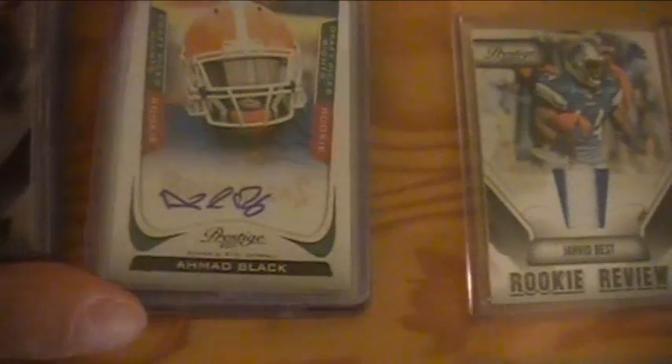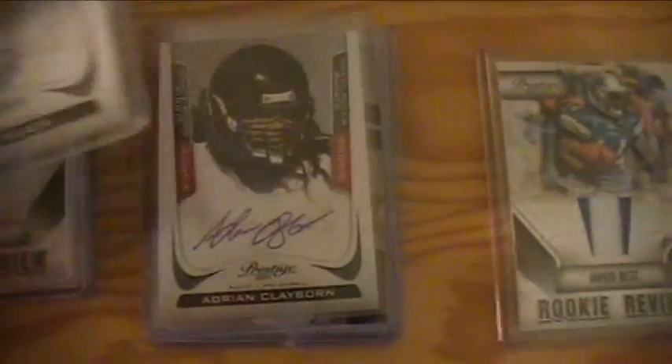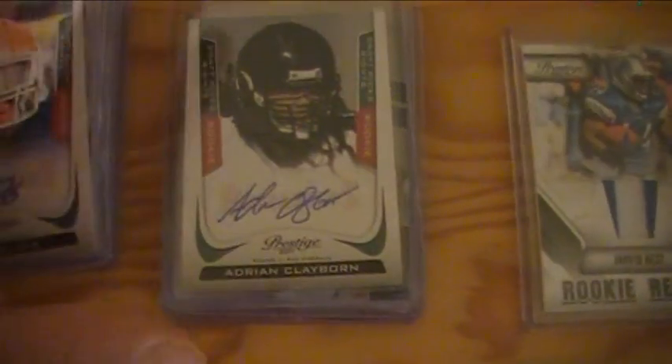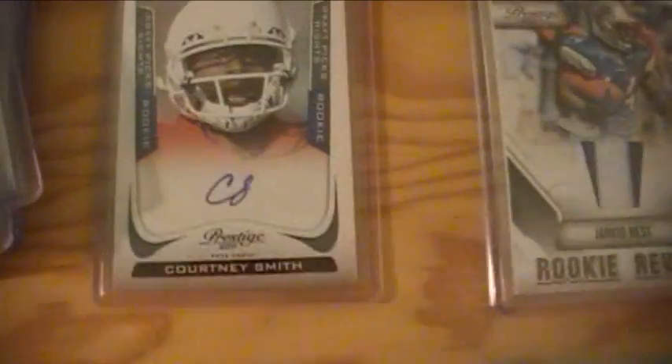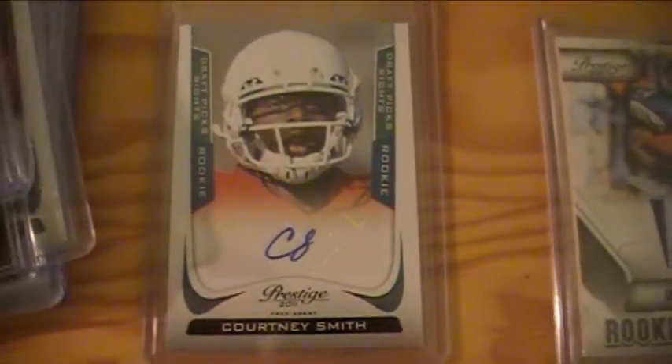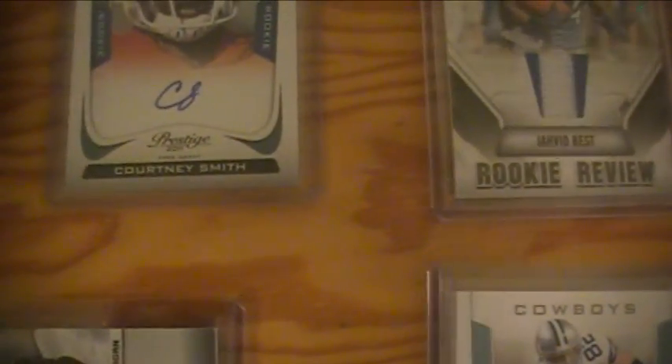Buccaneers got Ahmad Black auto, Adrian Claiborne auto, a Josh Freeman jersey card, and a Mike Williams patch. There was also a leftover card they ended up winning — Courtney Smith, one of the unsigned guys.